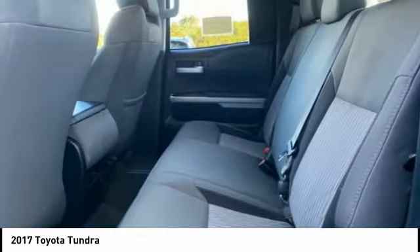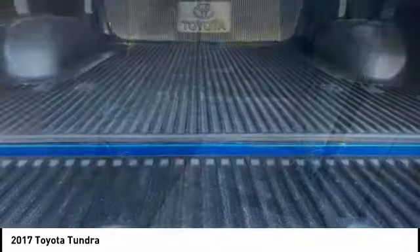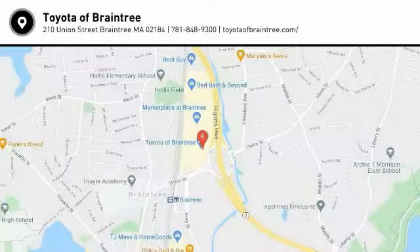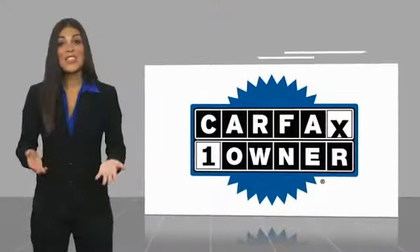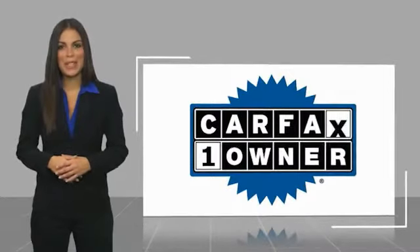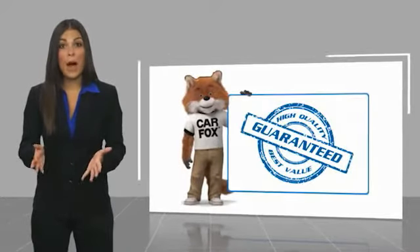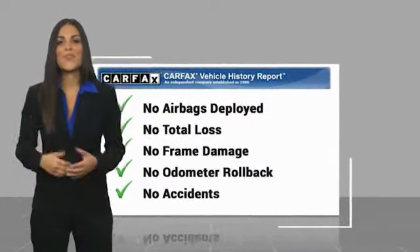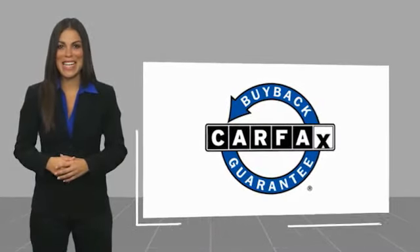This isn't just a vehicle, it's an experience. So stop in for a test drive today. This is a one owner vehicle with a Carfax vehicle history report. Be sure to find a complimentary copy of this report online or contact the dealership. This vehicle qualifies for the Carfax buy back guarantee.